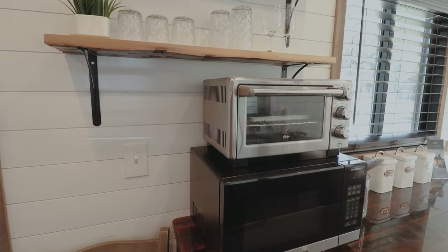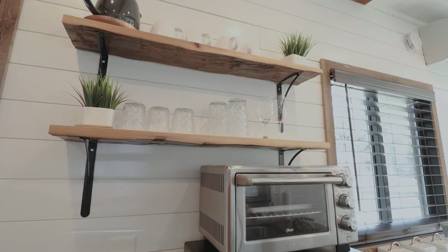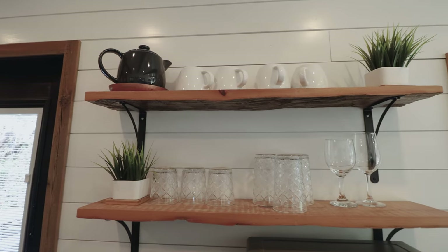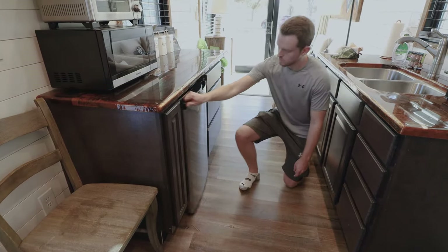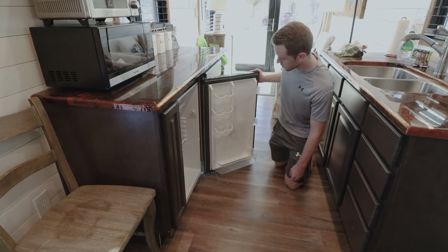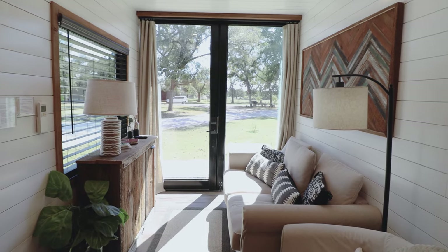Continuing on in the kitchen, if we inch up further, there are two shelves with additional glasses and mugs. Keep in mind there are two bedrooms in this container, so you can fit a bunch of people who may all want their coffee. And last but not least, down here you do have a fridge.